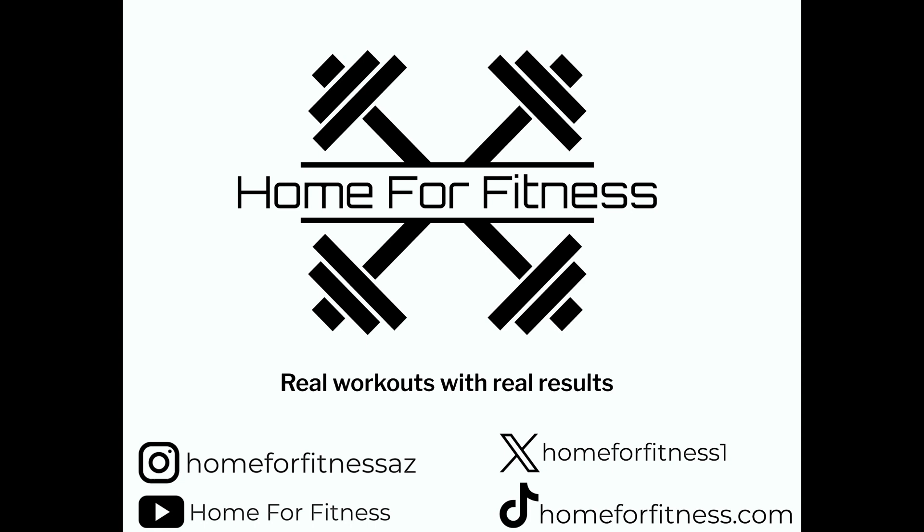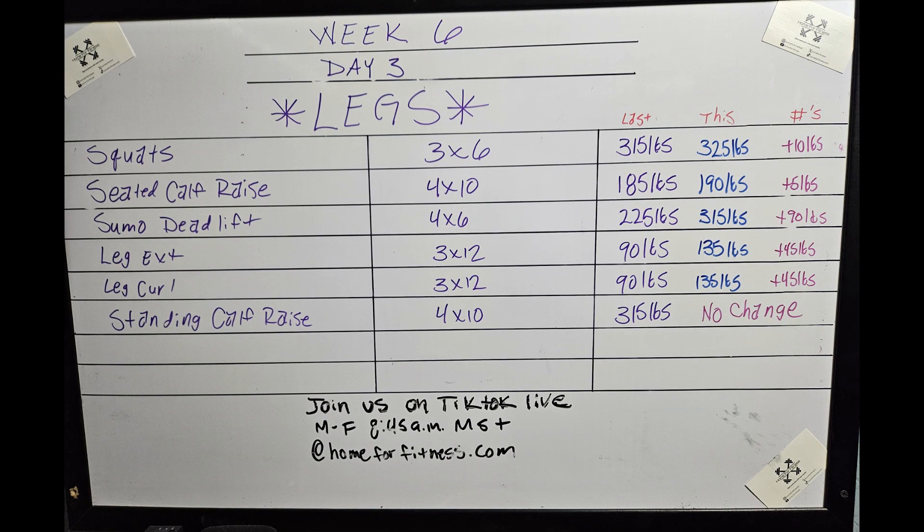Welcome back to Home for Fitness, where we have real workouts with real results. If you're not already, please go and follow our other social medias. You can also check out the live version of all of these workouts over on TikTok, Monday through Friday at 8:45 AM Mountain Standard Time.